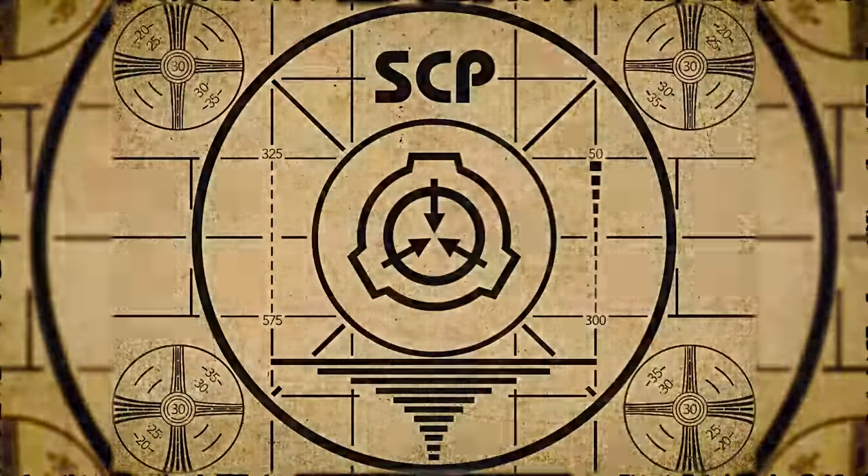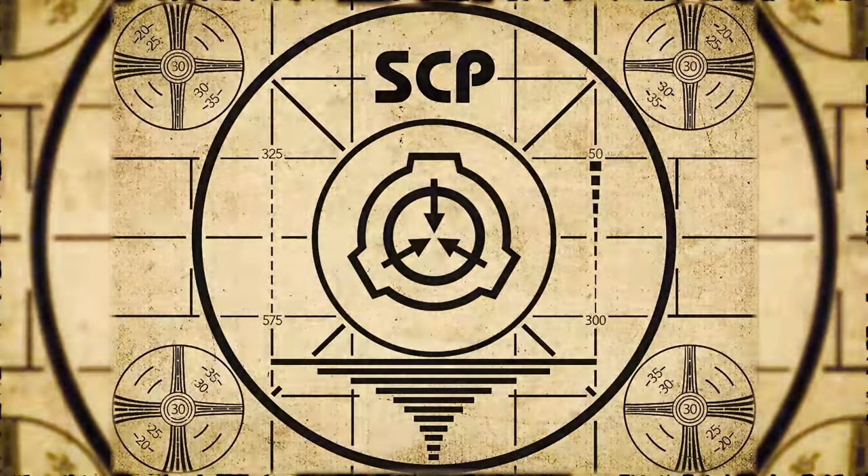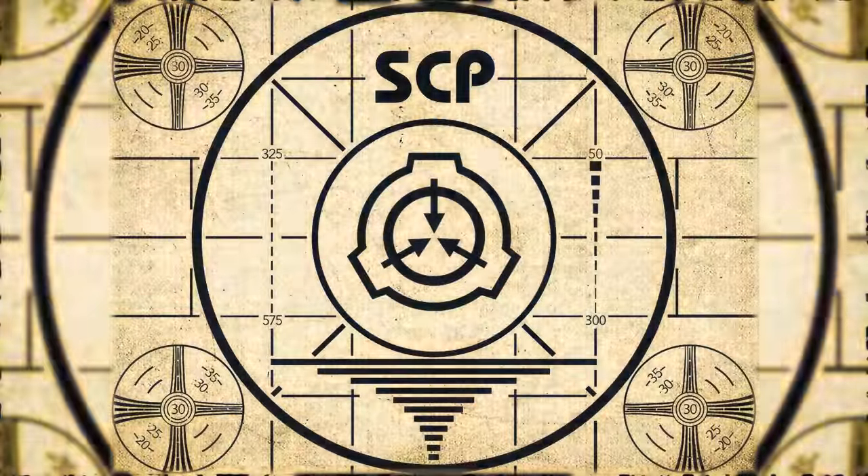Lesson complete. If you missed the previous orientation, go watch SCP-672, Rock Coral, right now. Or for the complete course, watch this playlist.